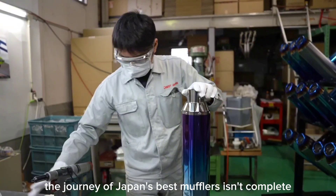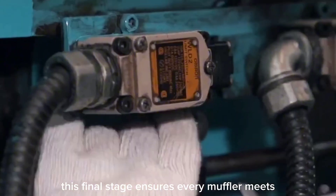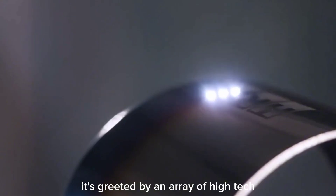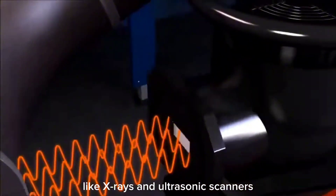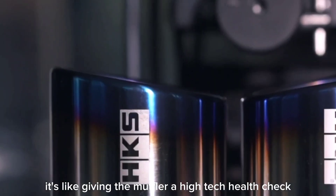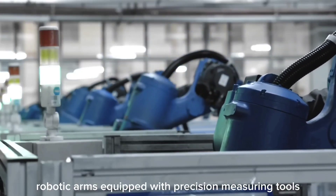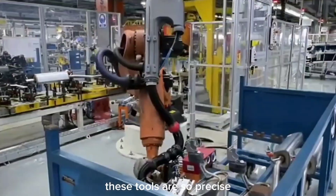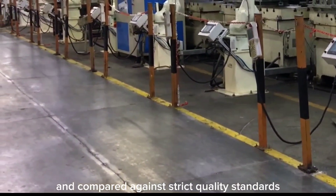The journey of Japan's best mufflers isn't complete without rigorous quality inspection — the final stage ensuring every muffler meets the highest standards of performance and safety. As the muffler emerges from the finishing line, high-tech inspection machines using advanced imaging technologies like X-rays and ultrasonic scanners peer inside the muffler, checking for hidden defects or structural weaknesses. Next, robotic arms equipped with precision measuring tools measure every dimension, with tools so precise they can detect deviations smaller than a hair's breadth, logging each measurement against strict quality standards.